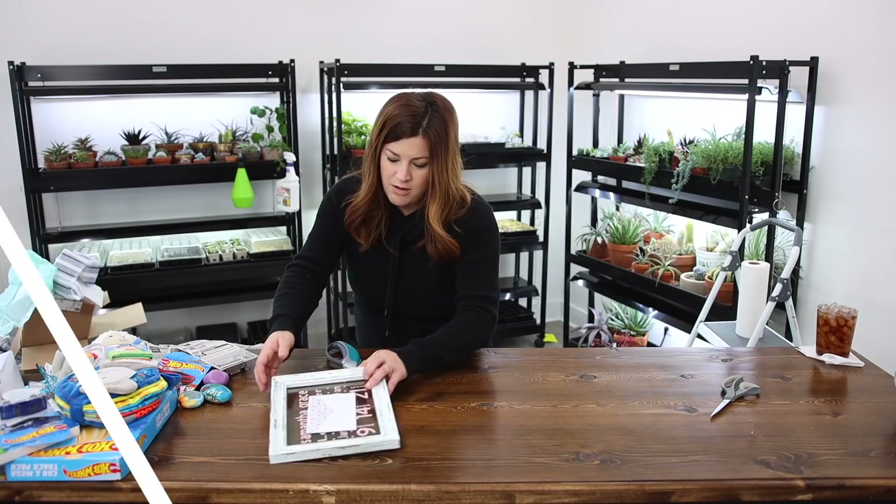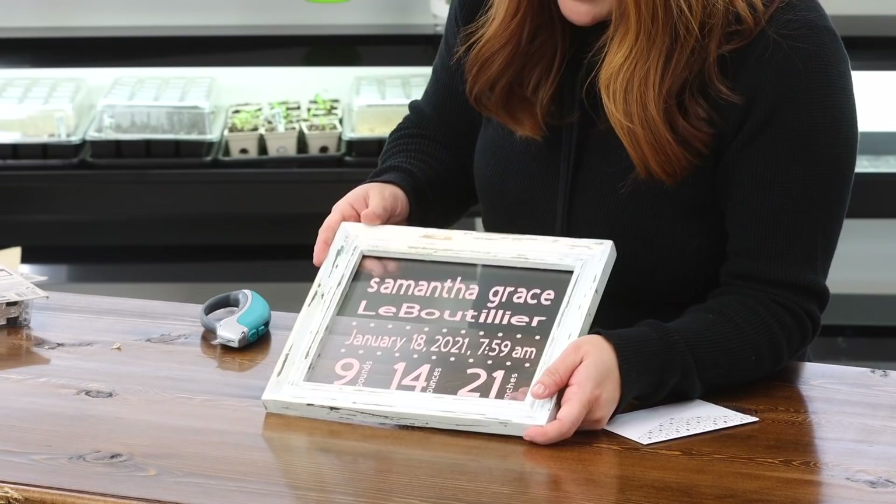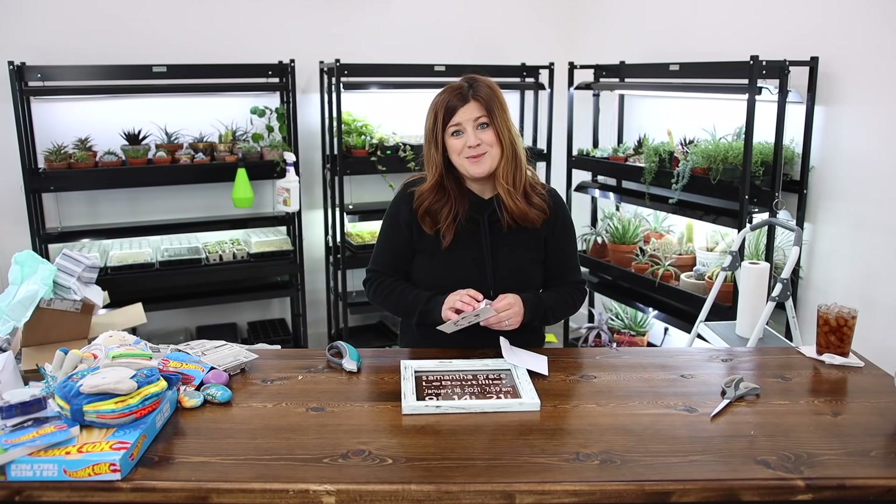What is this cute thing? Samantha Grace — January 18th, 7:59 a.m., 9 pounds 14 ounces, 21 inches. So cute. And this is from Carla — thank you so much.